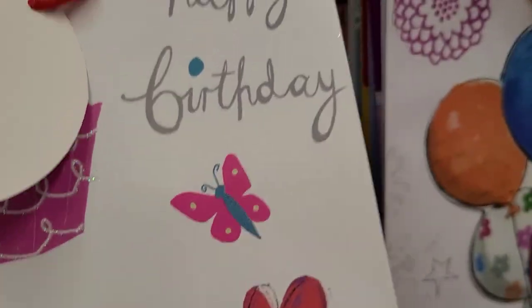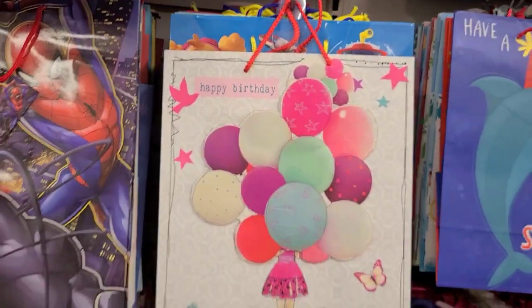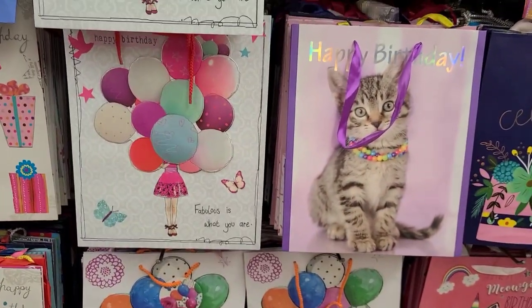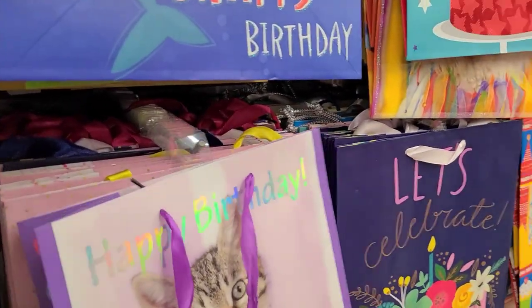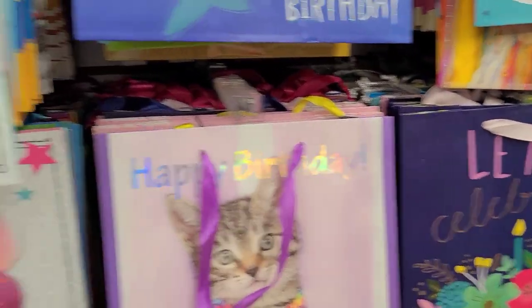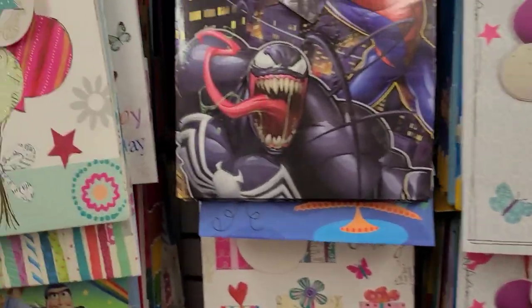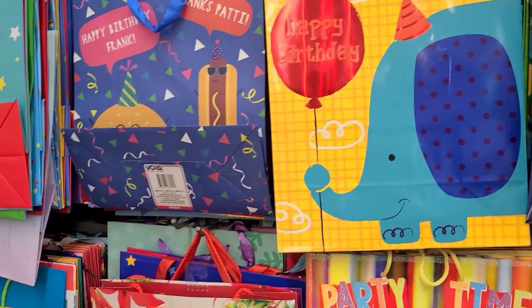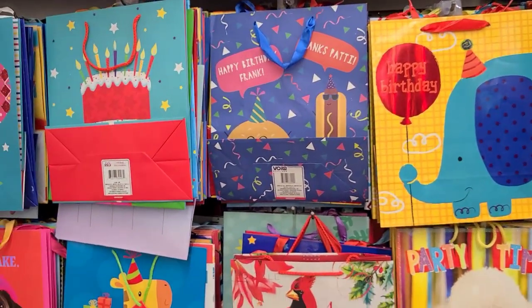I love love love these bags, they are really really pretty absolutely gorgeous. This one with a kitten is a Voila brand but beautiful. And believe it or not there's a Christmas bag stuck in there.